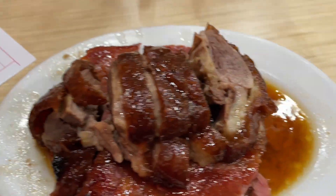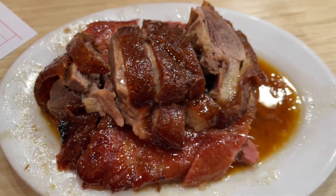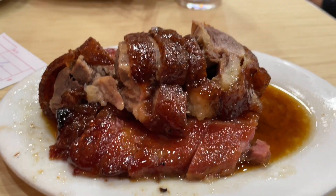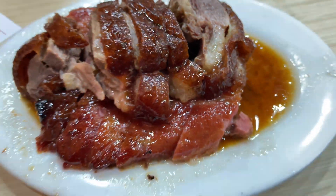I got a combination plate that included the roasted goose and the chashu. Look at this meat — why is it glistening like that, ready to be eaten? Look at all that juice! I'm so excited to try this. Did y'all just see that thing drip like that? What a piece of meat this is.